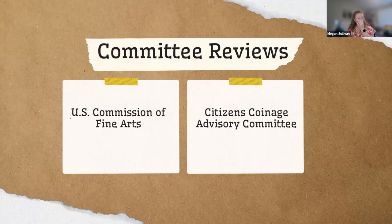Another reason the CFA is lesser known by the coin community is that pre-COVID, there was no way to virtually participate — you had to physically attend meetings at the Building Museum. Now you can sign up for their Zoom meetings at cfa.gov. They hold meetings every third Thursday except August and December, and we only present to them the same months we present to the CCAC.